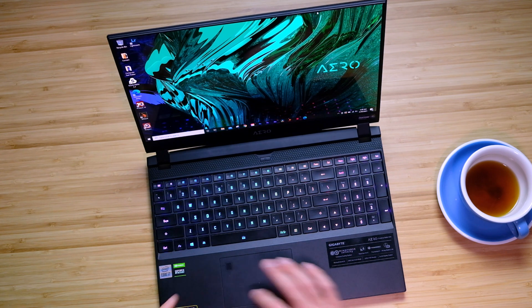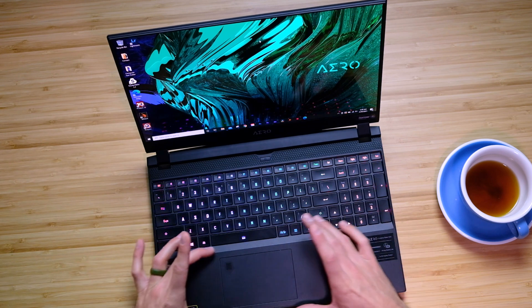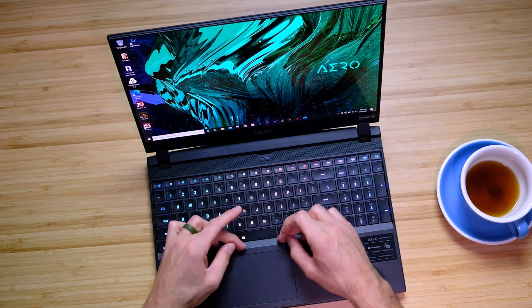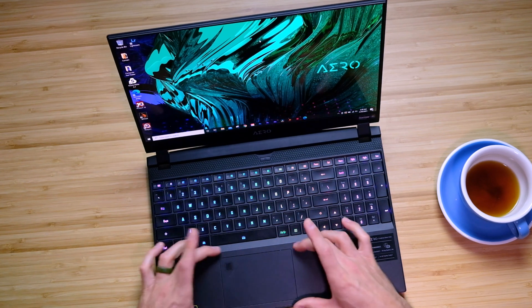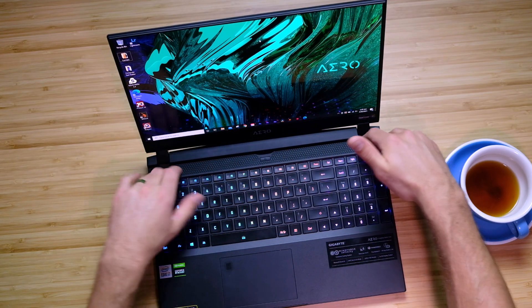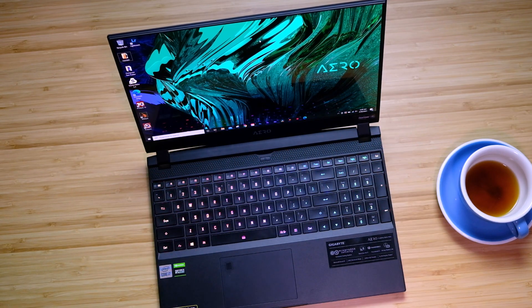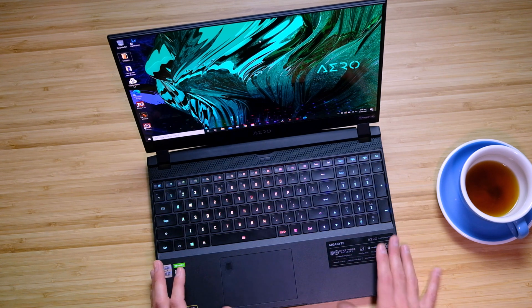As far as the trackpad is concerned, it has a fingerprint reader, a good quiet click, but the size could have been a little bigger — you have about a half inch of margin that could have been extended, which would have been nice for creative professionals. As for the audio experience, I was hopeful for speakers up in the keyboard deck, but unfortunately they are only underneath the chassis.